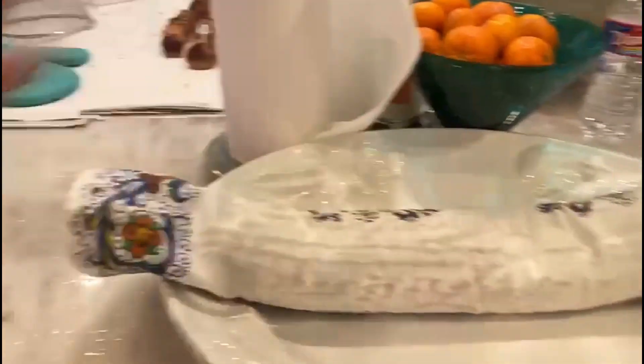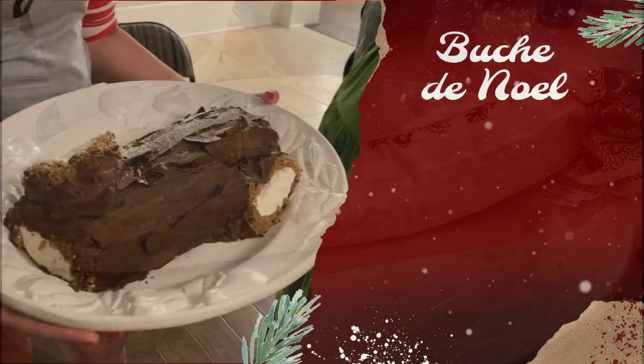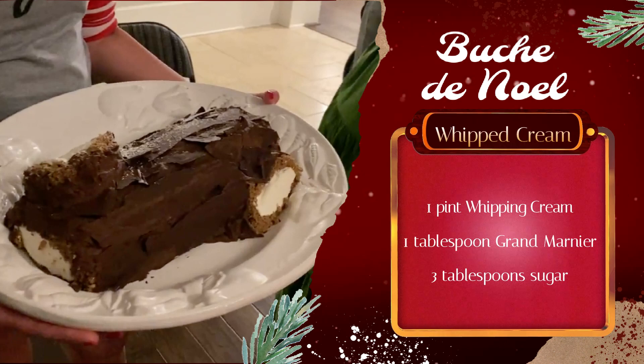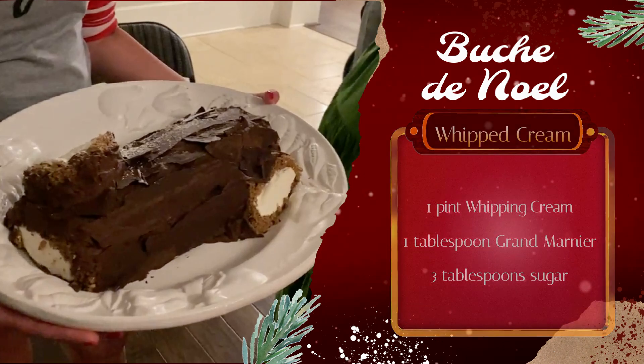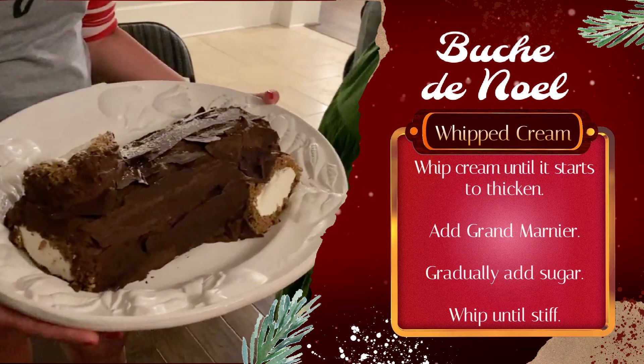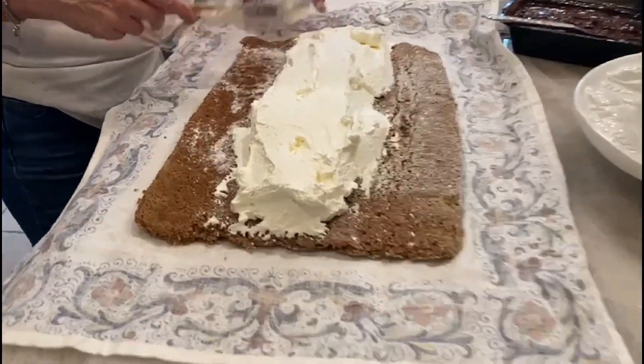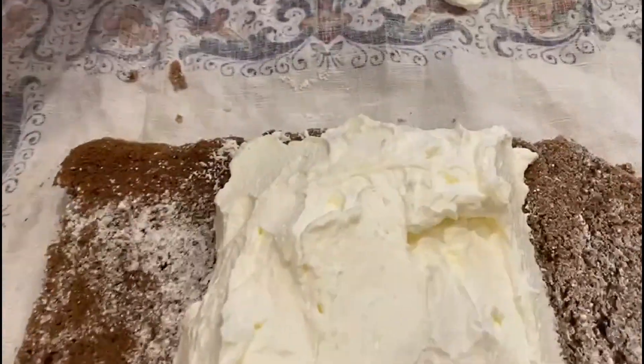We're just cooling it now? Until then we cool it down and we're good. I'm going to get this to the end because we're going to make the ends to help us look like a log.